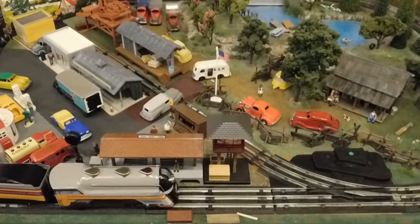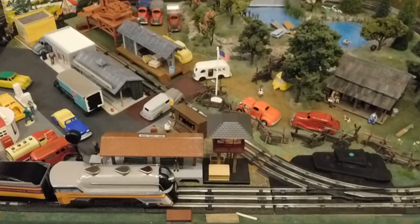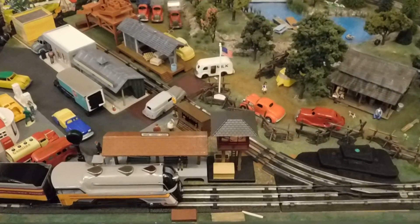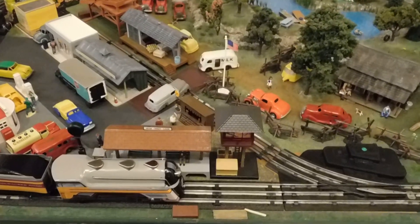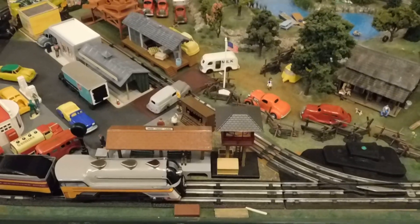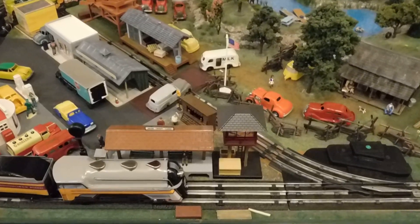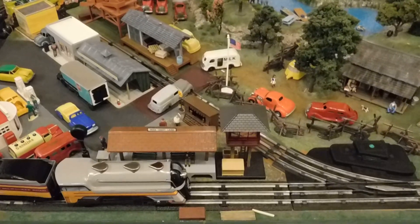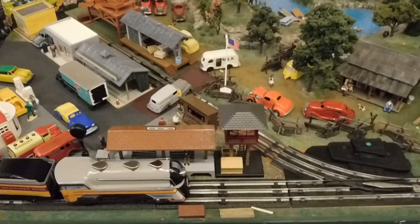Welcome back YouTubers and Toy Train Buffs. I got a bunch done on the Edge of Town layout, so this is an installment of the Edge of Town Rejuvenation series. As always, we're going to talk about scenery, structures, a little bit about track, and a new train set.